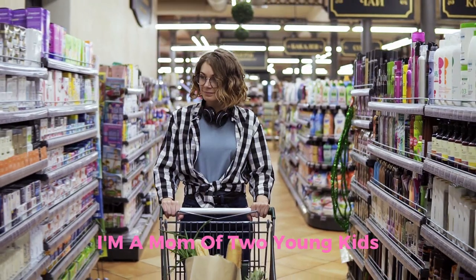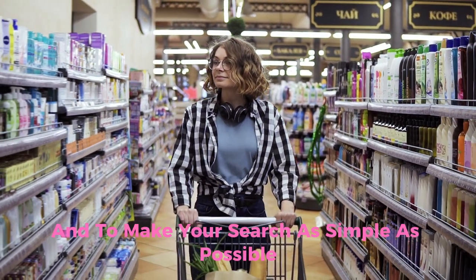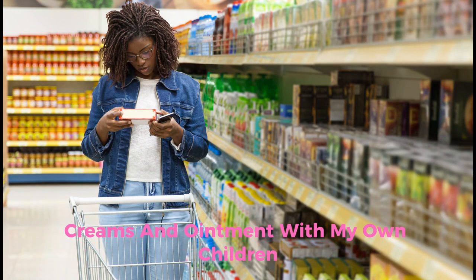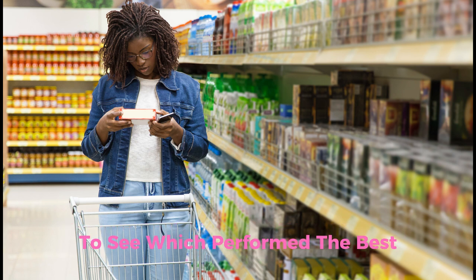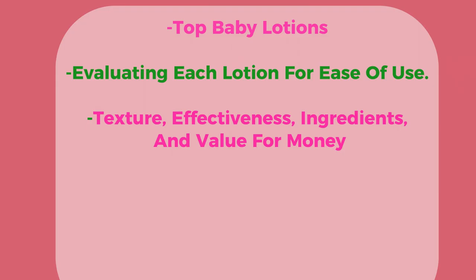As you know, I'm a mom of two young kids and I've been through this several times. To make your search as simple as possible, I tested a range of body lotions, creams, and ointments with my own children to see which performed the best and what options fell flat. I personally tested the top baby lotions from the market, evaluating each lotion for ease of use, scent, texture, effectiveness, ingredients, and value for money.